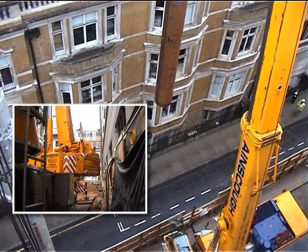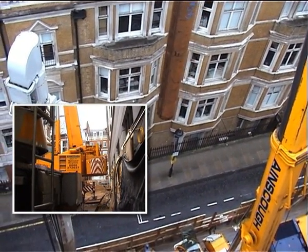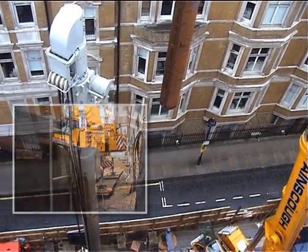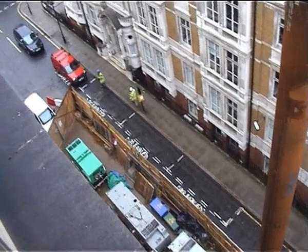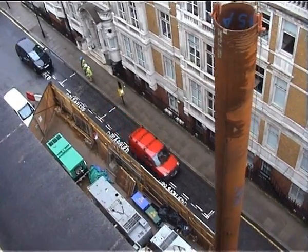Along with the noise and vibration limits, site logistics have also had a major influence on the use of the silent piling system. The whole setup is contained within a pavement width and half the road, resulting in minimal disruption to traffic flows in the surrounding area.